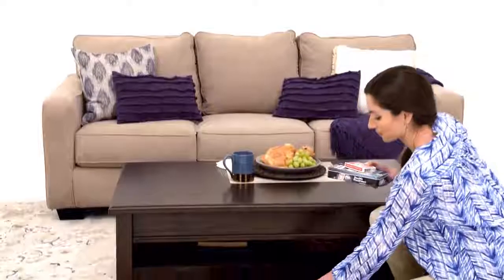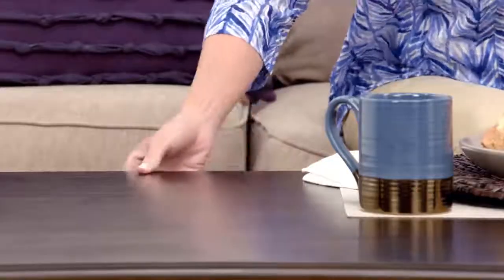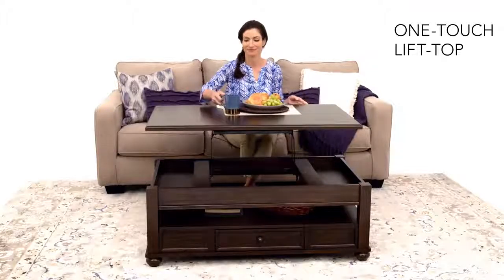The open middle shelf and storage drawer helps keep things organized. And the lift tabletop is perfect for eating or working from the comfort of your favorite seat. It's a harmonious design that will have you singing its praises.